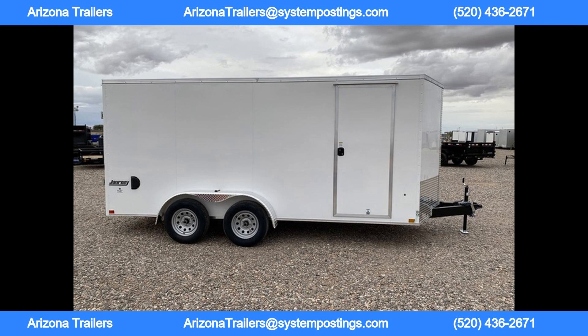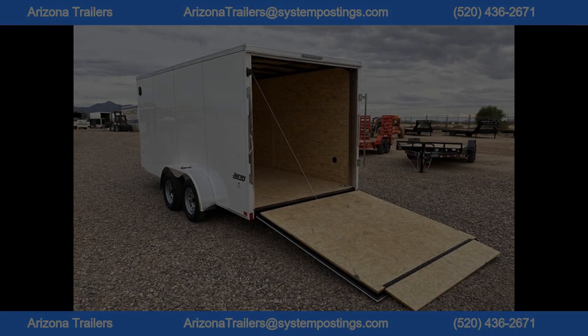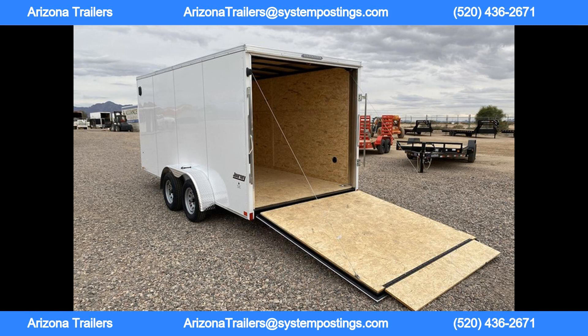Financing options are available for those with good credit through Sheffield Financial, with rates between 8.99% and 15.99% for up to 72 months. In addition to traditional financing, this trailer is also available for rent to own for residents of Arizona.